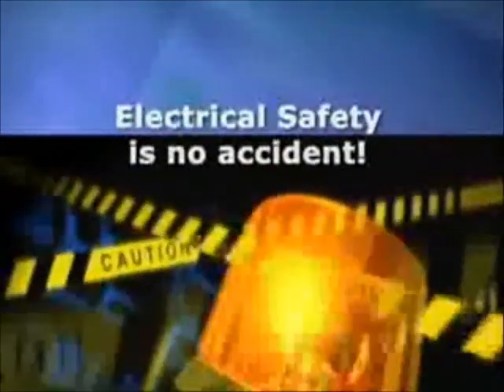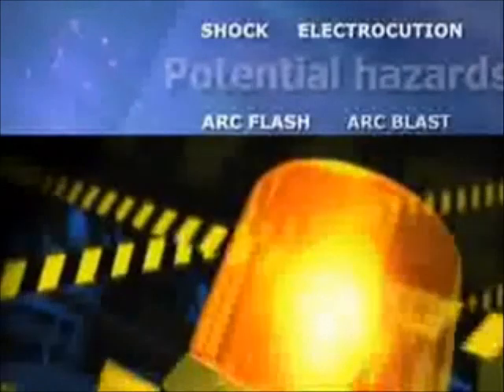Electrical safety is no accident. Shock, electrocution, arc flash, and arc blast are potential hazards faced every day by people working on or around energized lines or equipment.